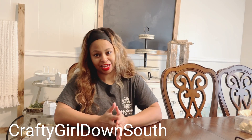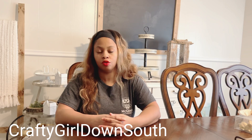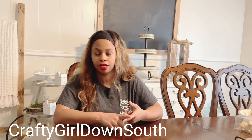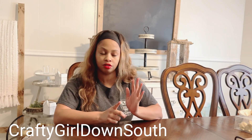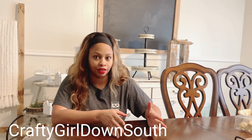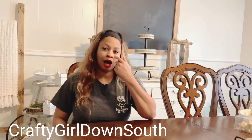Hey guys, I'm back again bringing you another collective haul. In the last video I shared some decor items along with some Rae Dunn spring and Easter items. In this haul I have some stuff from Target, an item from Decor Steels, two antique items, and two items from Family Dollar, but the majority is going to be coming from Target.